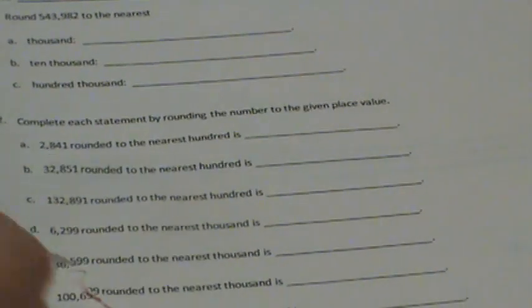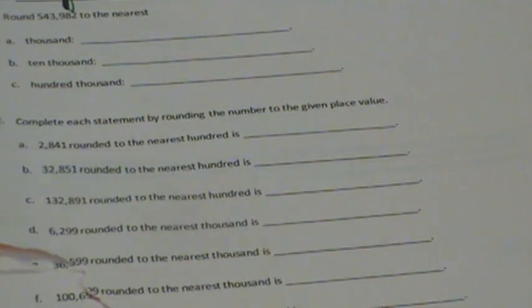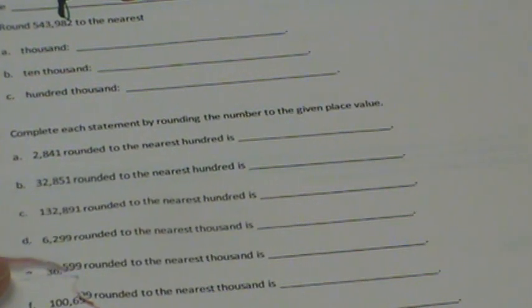It's page 35. Page 35. And today's date is 08-28-2020. So we're just doing page 35. I'm not doing the back side. I want you to do this on your own. Go for it. Pause the tape.